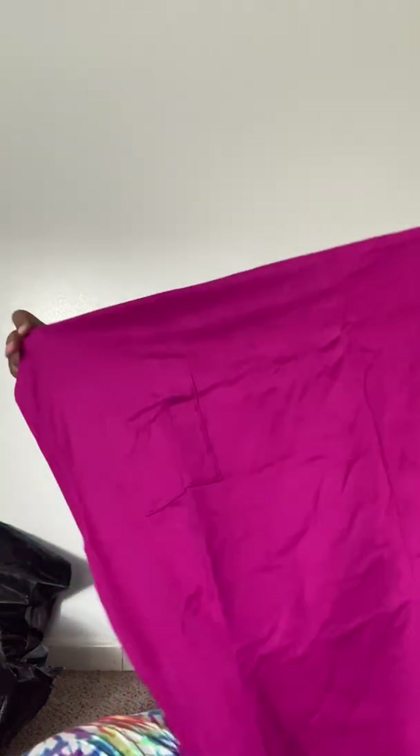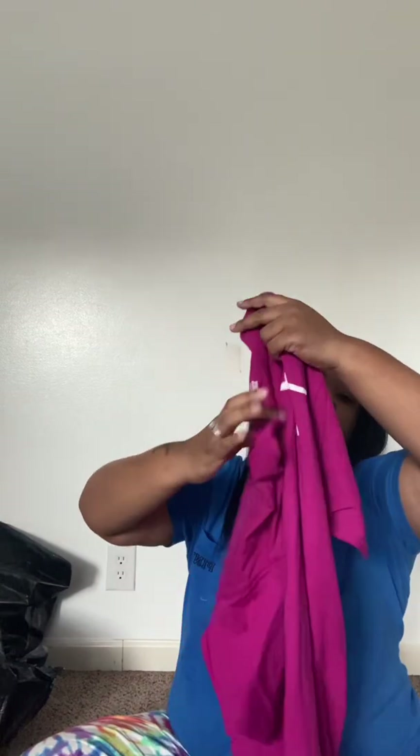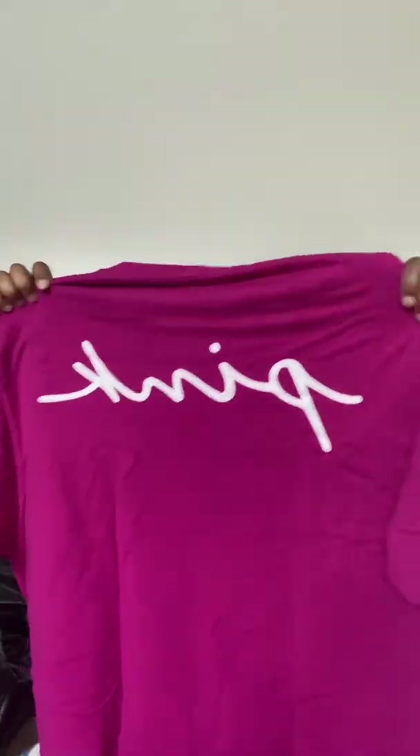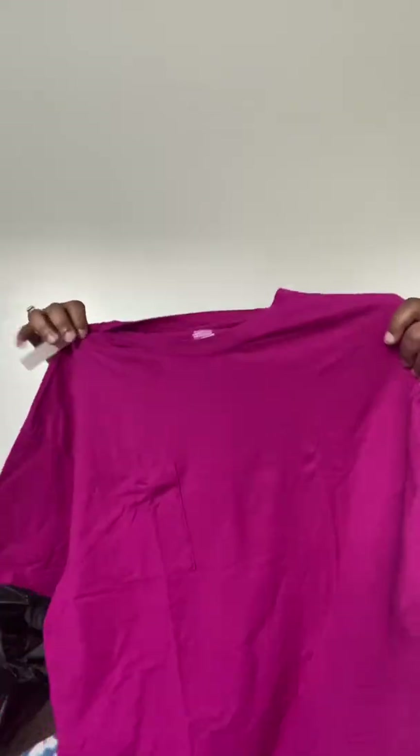This is another sleep shirt in a large — it looks huge but it's this pink color with Pink on the back. There's nothing written on the pocket. I paid $29.95 for it.